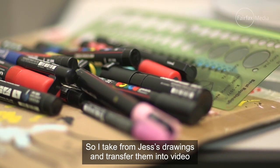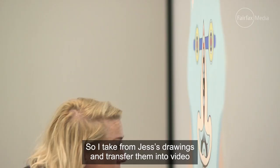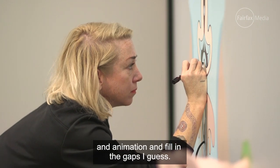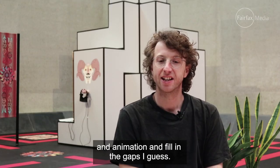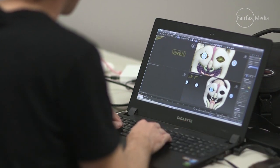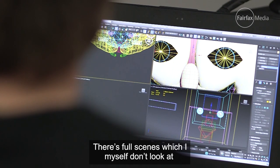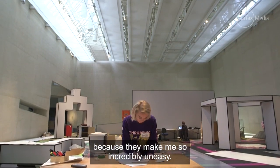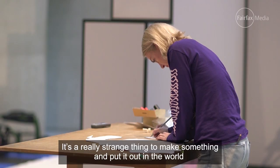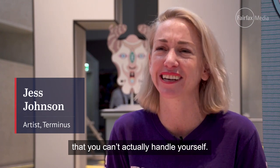I take from Jess's drawings and transfer them into video and animation, filling in the gaps. There are four scenes that I myself don't look at because they make me so incredibly uneasy. It's a really strange thing to make something, put it out in the world, and not be able to handle it yourself.